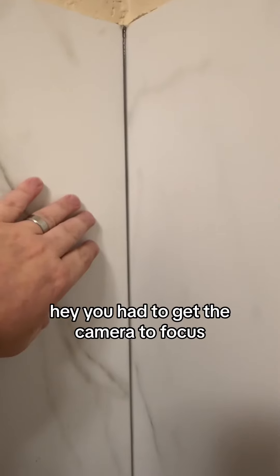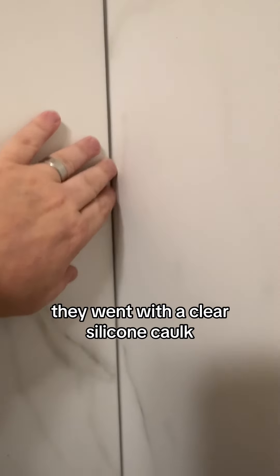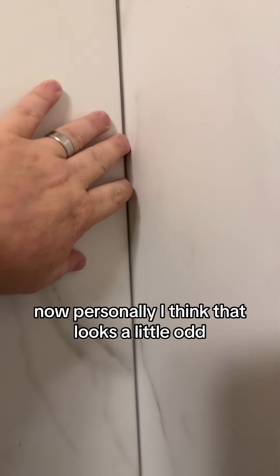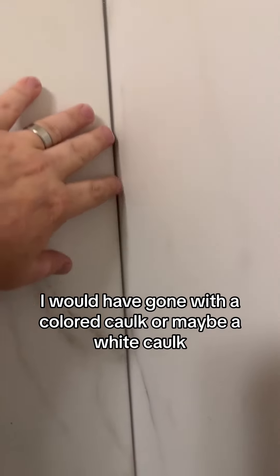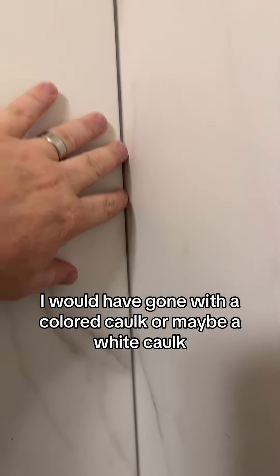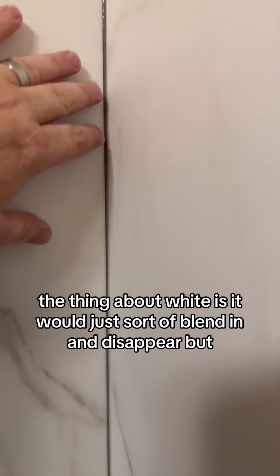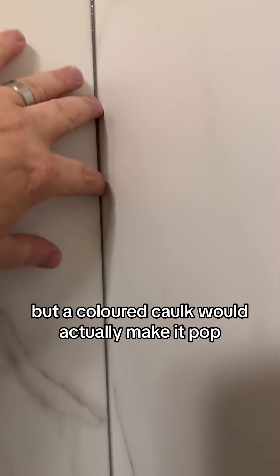The interesting thing about this installation is they went with a clear silicone caulk. Personally, I think that looks a little odd. I would have gone with a colored caulk or maybe a white caulk. The thing about white is it would just sort of blend in and disappear, but a colored caulk would actually make it pop.